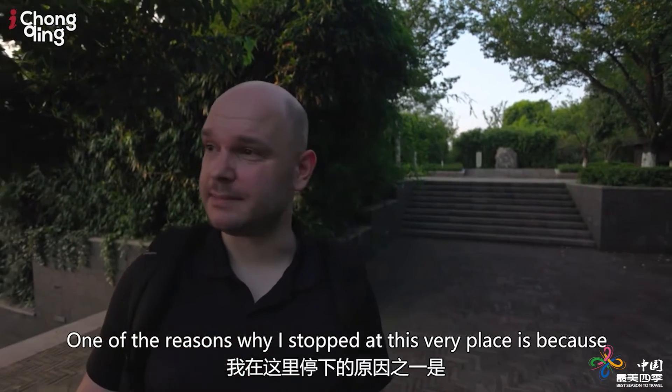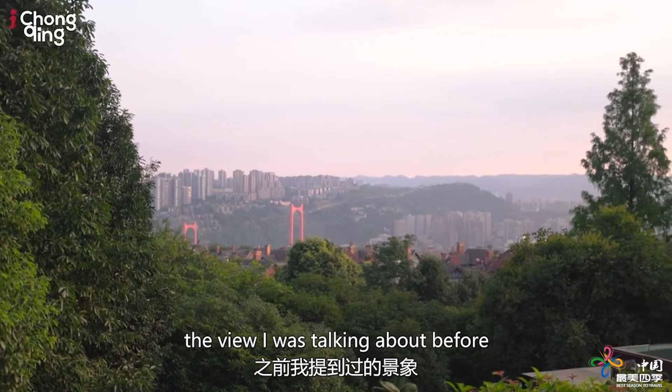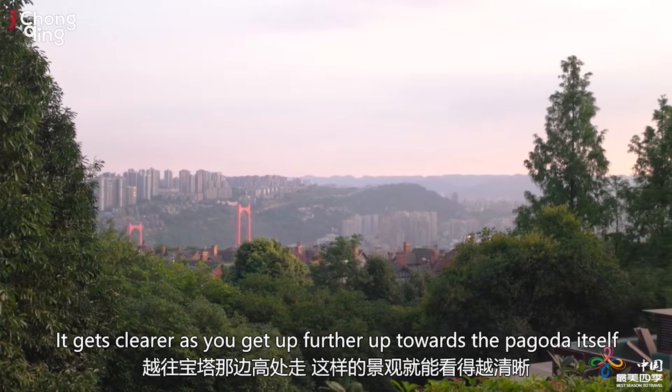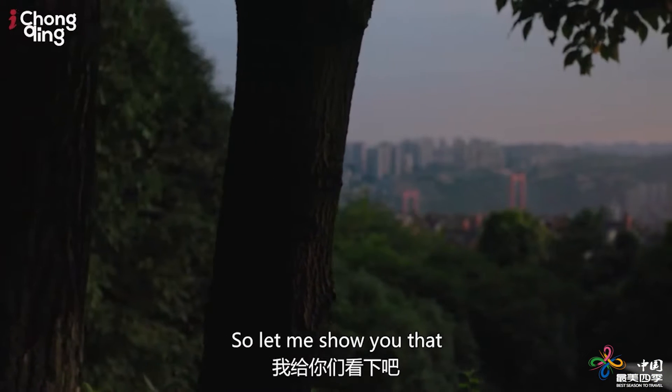One of the reasons why I stopped at this very place is because down here behind the camera you can actually see a little bit of the view I was talking about before. It gets clearer as you get further up towards the pagoda itself, but the view here is actually pretty good already. So let me show you that.